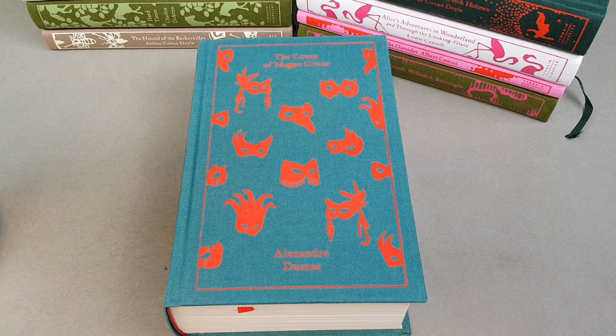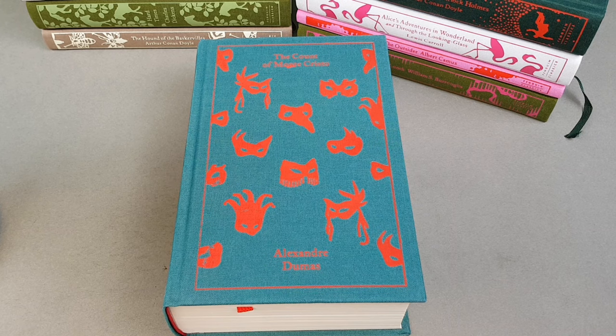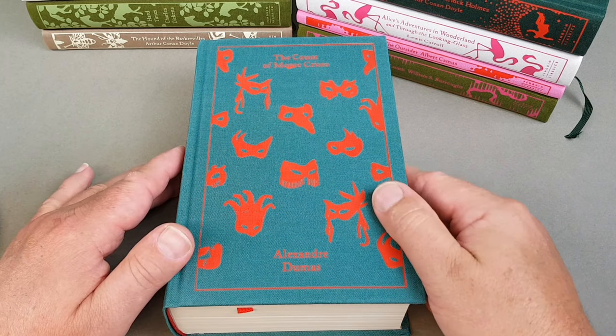On the Penguin website it says: a beautiful new clothbound edition of Alexandre Dumas' classic novel of wrongful imprisonment, adventure and revenge. Thrown in prison for a crime he has not committed, Edmond Dantès is confined to the grim fortress of the Château d'If. There he learns of a great hoard of treasure hidden on the Isle of Monte Cristo, and becomes determined not only to escape but to unearth the treasure and use it to plot the destruction of the three men responsible for his incarceration. A huge popular success when first serialised in the 1840s — absolutely fantastic. A real gem.